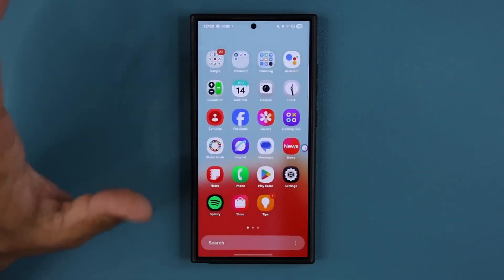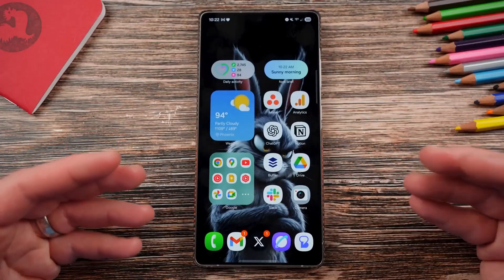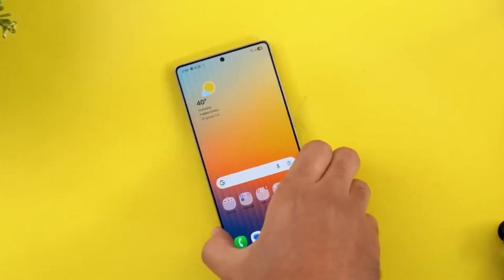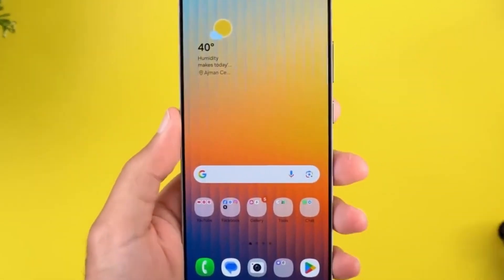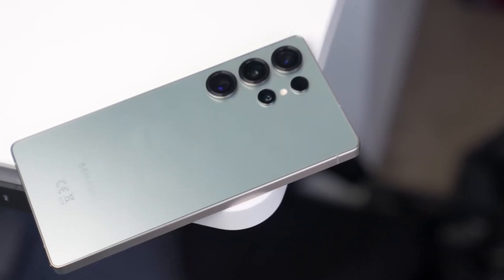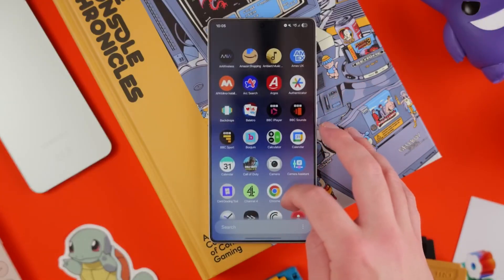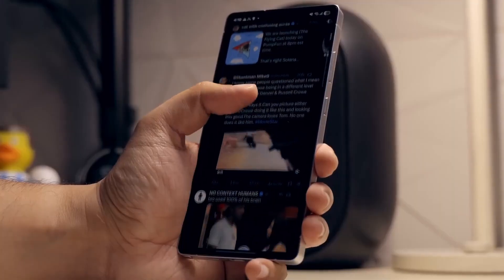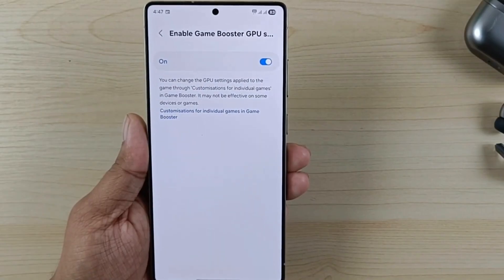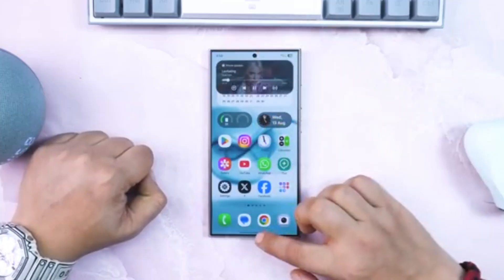Samsung caps the beta slots per region. Once those fill up, you're out of luck until the next release. That's why signing up early is absolutely critical if you want to get in before the gates close. Even then, you might not see the update on day one — Samsung rolls out updates in small batches, meaning some users will get it instantly while others may wait days or even weeks. Patience is key, but staying alert could be the difference between getting in or missing out entirely.